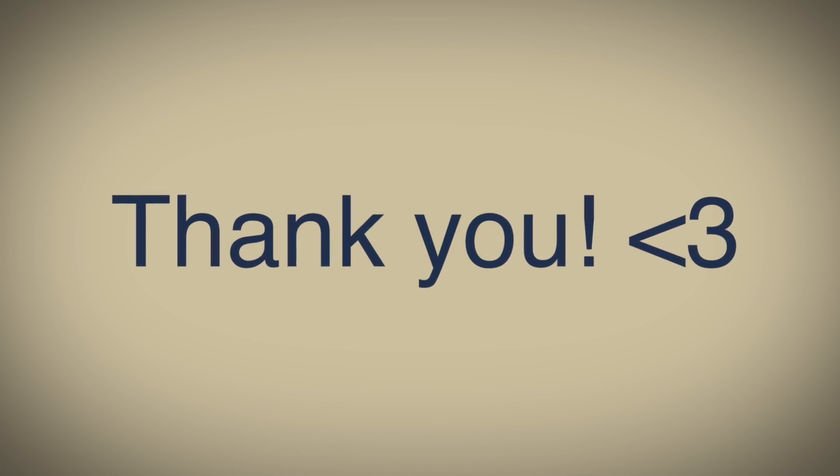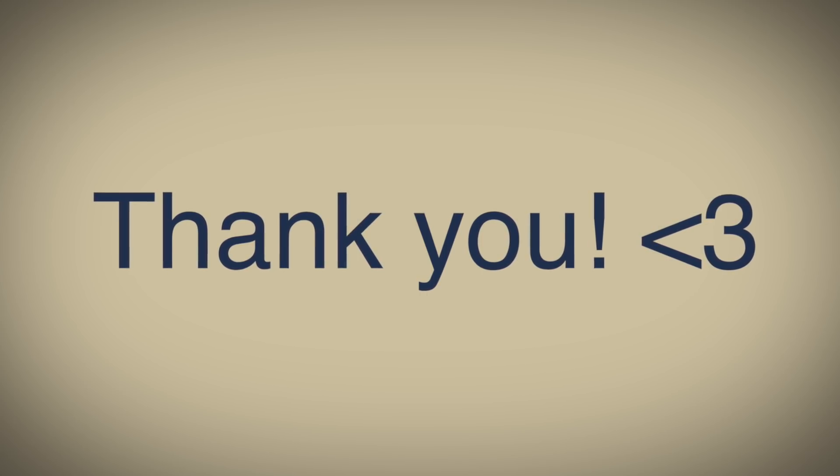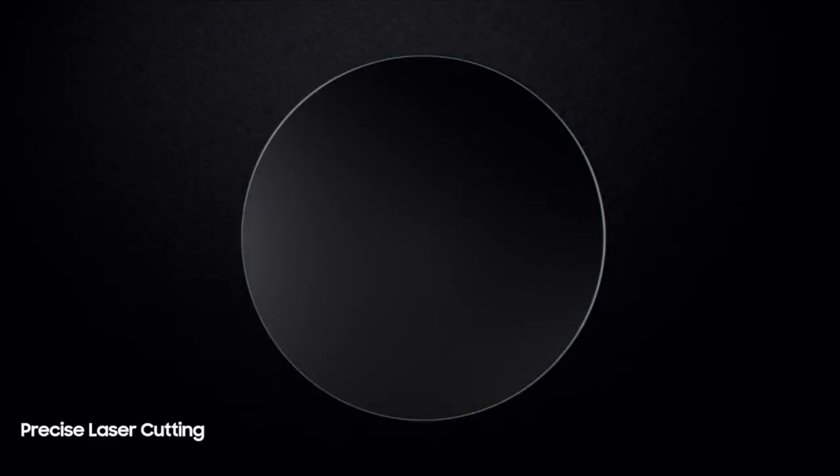Before we talk about that, I just want to take this moment and say Happy New Year's to all of you, because this has been a tough year. I really want to say thank you from the bottom of my heart for watching my videos. I love you guys and let's just hope for a better 2021. Now with that being said, let's get right into the news.